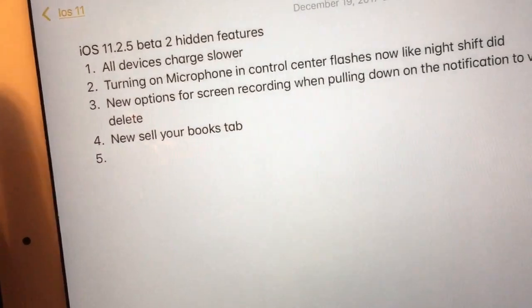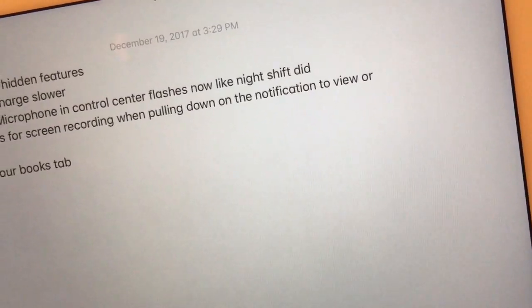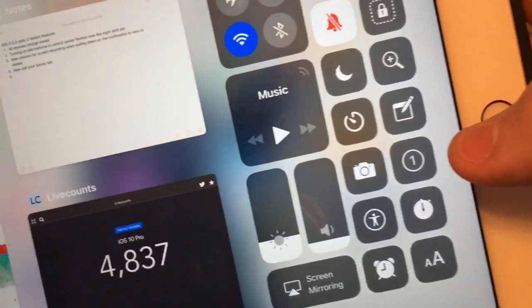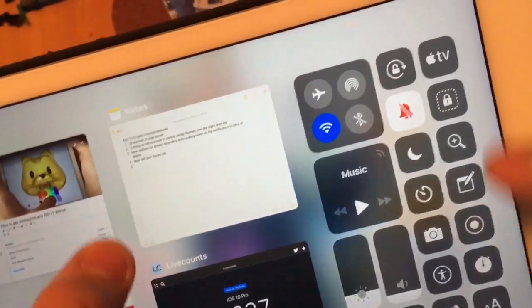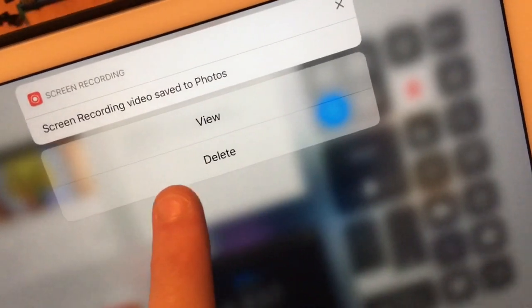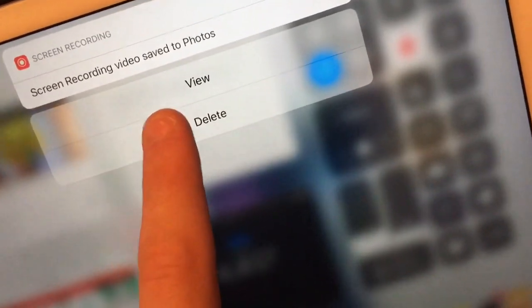Next one is new options for screen recording when pulling down on the notification to view or delete. When I start a screen recording and then stop it and slide down, you'll get two new options to view and delete. These were there in the older version, but I never mentioned it before.